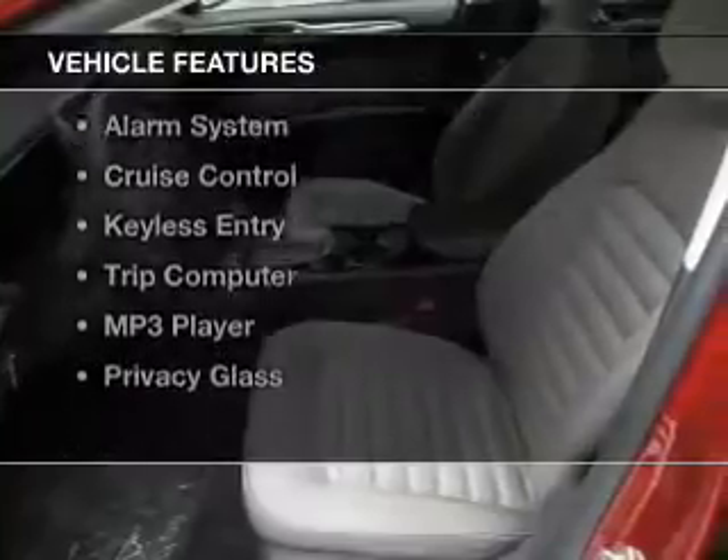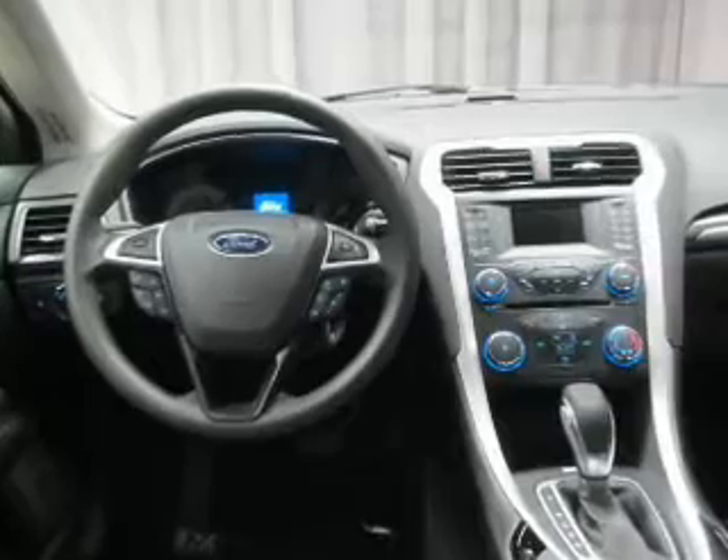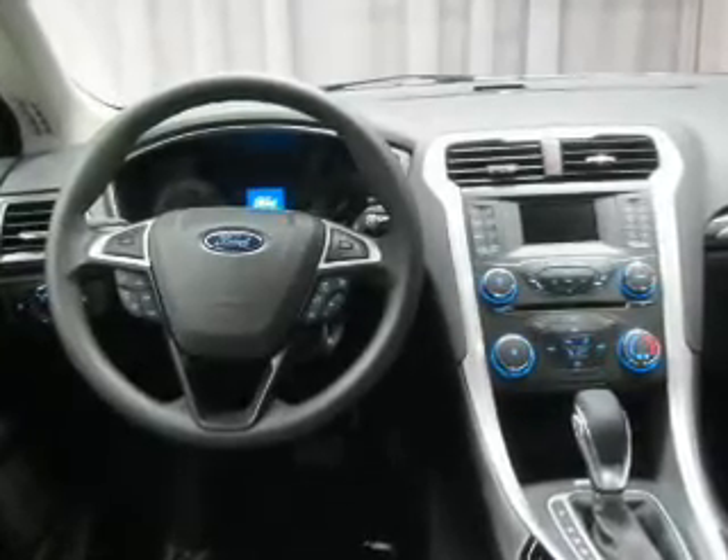The features include Bluetooth connectivity, board sync voice activation, digital audio input, tilt and telescopic steering wheel, an alarm system, cruise control, keyless entry, a trip computer, and an MP3 player.